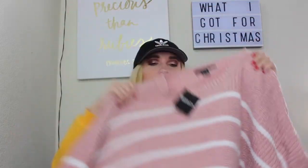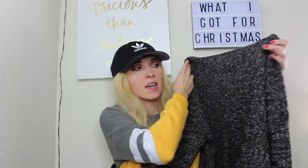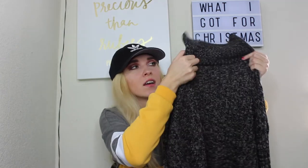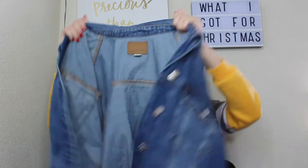My grandma always goes all out and we always tell her she doesn't have to, but she does, so I'm really thankful for everything she got. The first thing is this pink and white striped sweater, then I got this gray and white turtleneck sweater also from Forever 21. I was also wanting so badly — and you might have seen this in my Christmas vlog — this jean jacket. It's super oversized and from American Eagle and it is so cute.